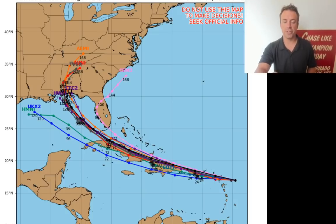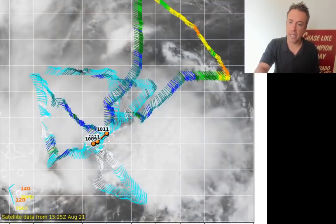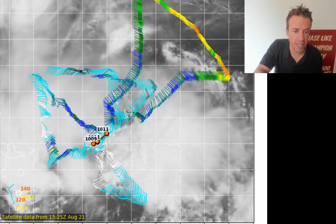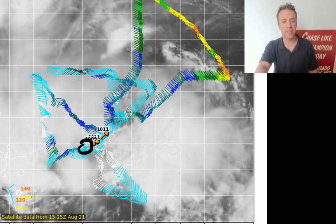These hurricane models are available on the tropicaltidbits.com website — an incredible website put together by Levi Cohen. And there's the latest recon mission in progress right now. They're on the way toward Tropical Storm Laura. But this one was sampling Tropical Depression 14. You can see that closed rotation right near the center — to find the closed rotation, you look for those southwesterly wind barbs, even westerly wind barbs there on the southwest and south side of the circulation. You've got northeasterlies on the north. Once it has that closed rotation, that's when it's named a tropical depression.